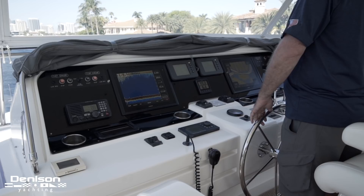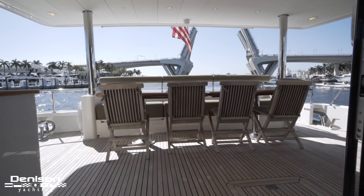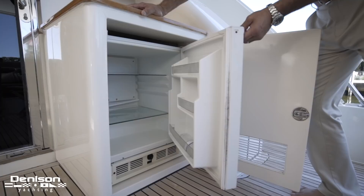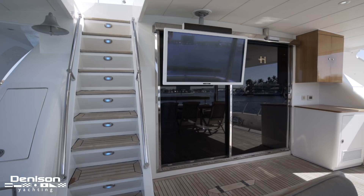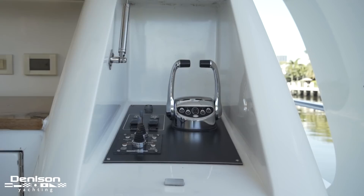Heading down the port side aft flybridge stairwell takes you to the aft deck area. This is a wonderful space for alfresco dining for up to 10 people, accompanied by a cabinet with a refrigerator. There's a large Sunbright TV with sound bar so you can take in the games with your friends. In the lower cockpit area, for ease of maneuverability and docking, there are two recessed docking stations with electronic controls and bow and stern thruster controls.